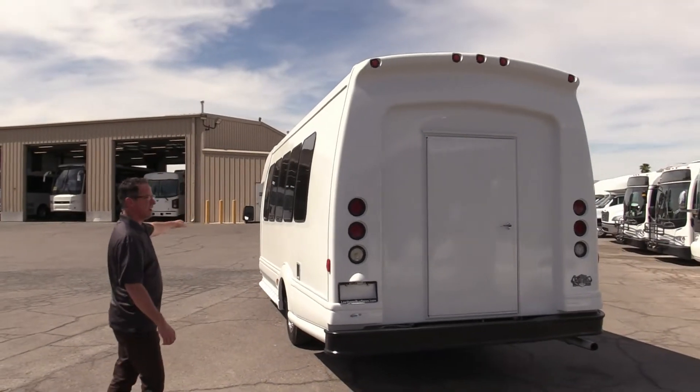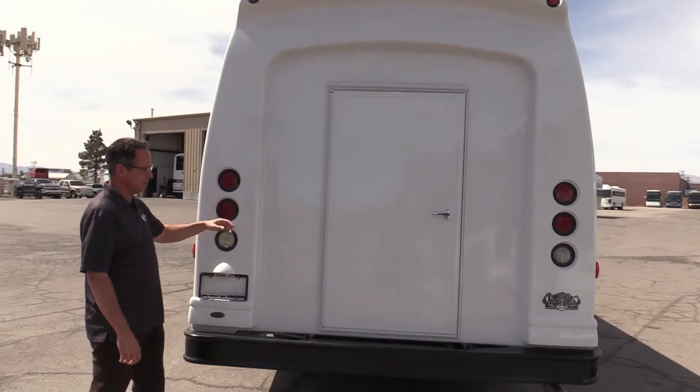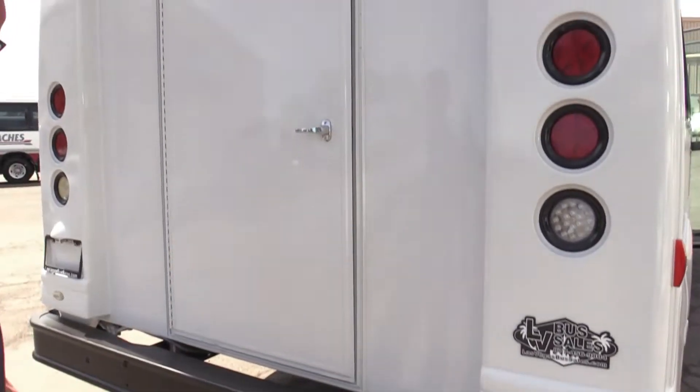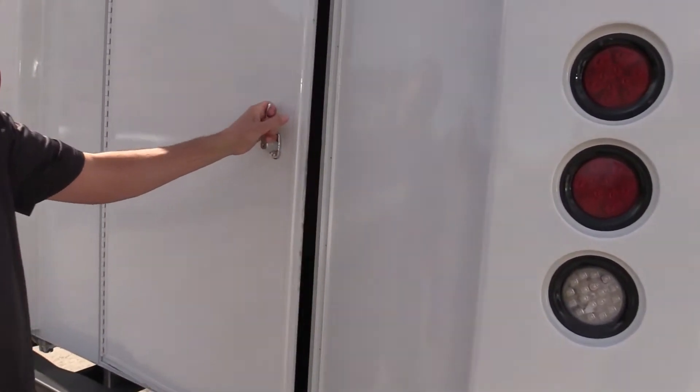But look at the back of this thing. We've got straight lines all the way down. This is where it gets interesting — drivers love to back into stuff. Someone has on this one, but it's a little ding in the bumper there that's been corrected. The door and everything else look good, and so does the end cap.